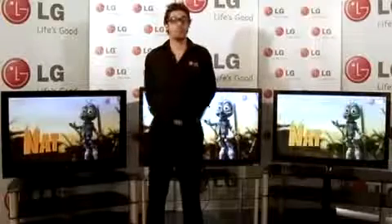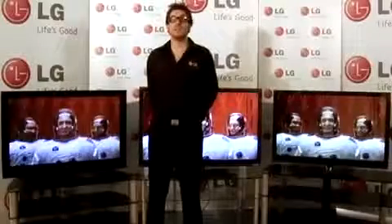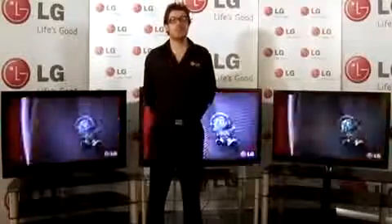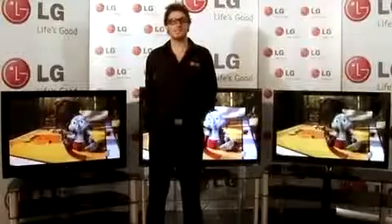However, FreeSat is only available through a satellite connection. If you've previously had a satellite connection and still have a dish, then you can enjoy FreeSat. You don't need to have a current satellite subscription, but you do need to have a dish installed.